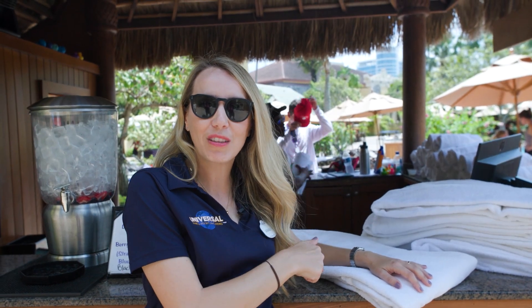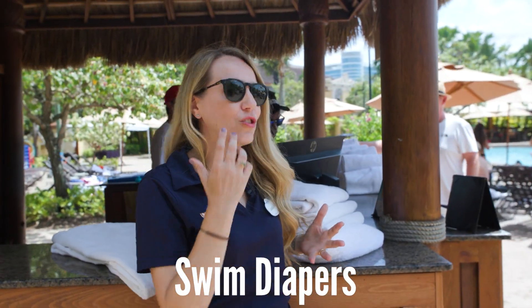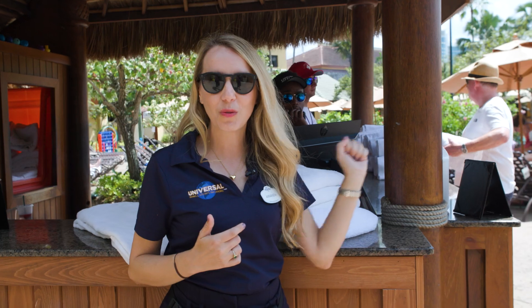If your clients are going over to Volcano Bay, grab a towel from the hotel here at the pool and take it over so you're not paying for one whilst you're there. We also have swim diapers, and of course in Florida we need to make sure we have great sunscreen coverage. And who can be at the pool without a cocktail, right?